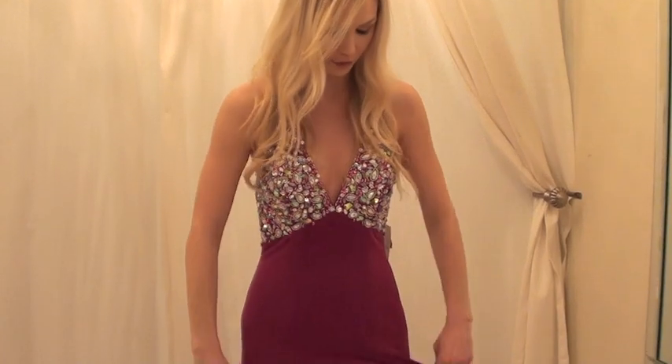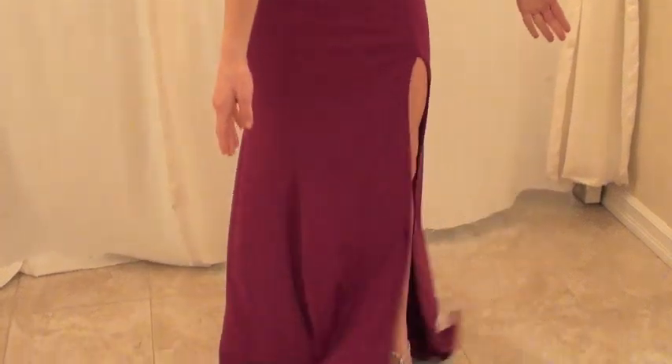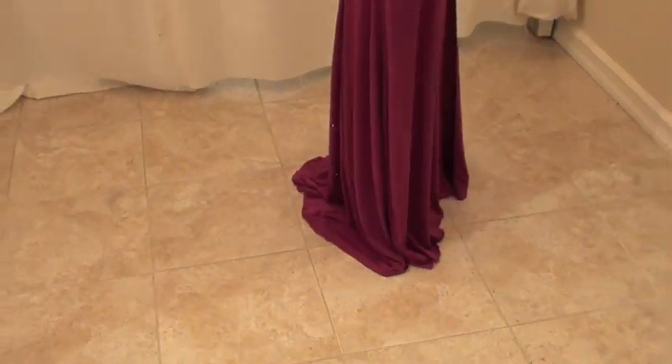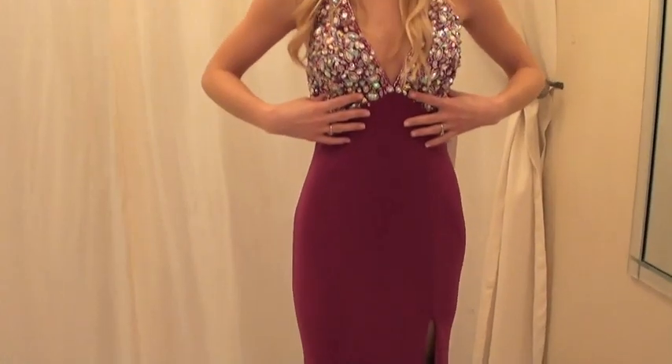Hey y'all, it's Brenda Miller. I'm here at B Chic Fashions doing a prom dress series, and right now I have on this beautiful magenta colored dress from Tony Bowles. I absolutely love this — it's so beautiful and comfortable because it's a really stretchy material. It has a beautiful slit at the bottom and just a small little chain on the back, and up at the top you've got this beautiful crystalline detailing.